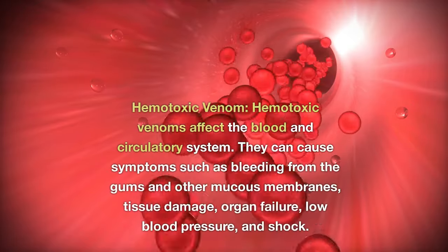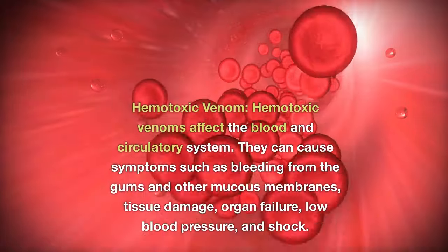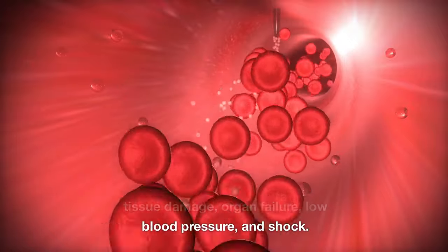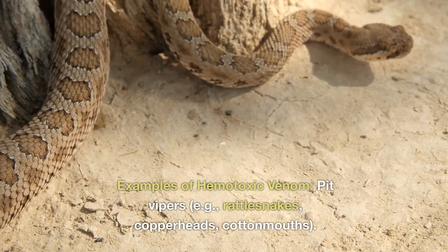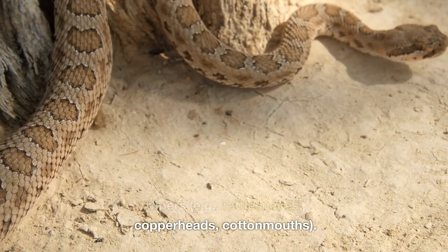Hemotoxic venom: Hemotoxic venoms affect the blood and circulatory system. They can cause symptoms such as bleeding from the gums and other mucous membranes, tissue damage, organ failure, low blood pressure, and shock. Examples of hemotoxic venom include pit vipers such as rattlesnakes, copperheads, and cottonmouths.